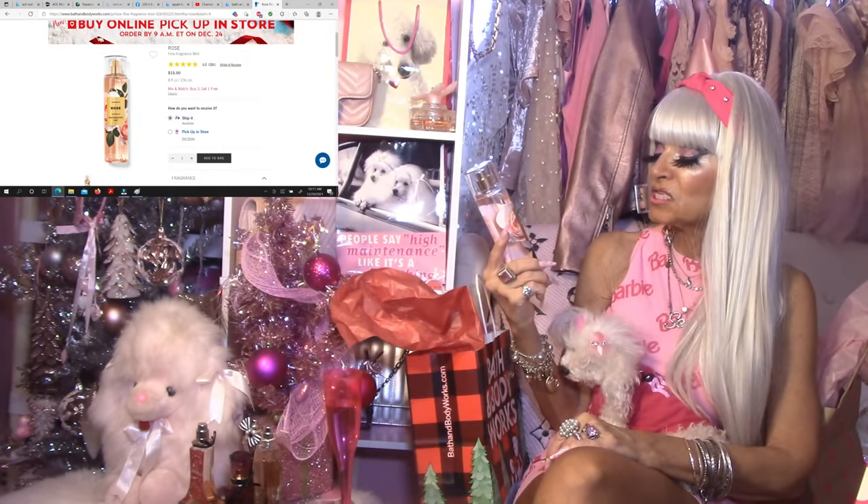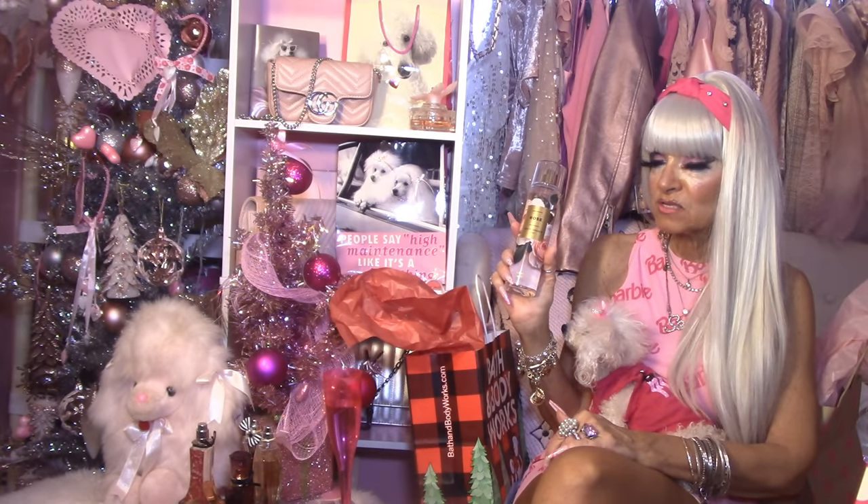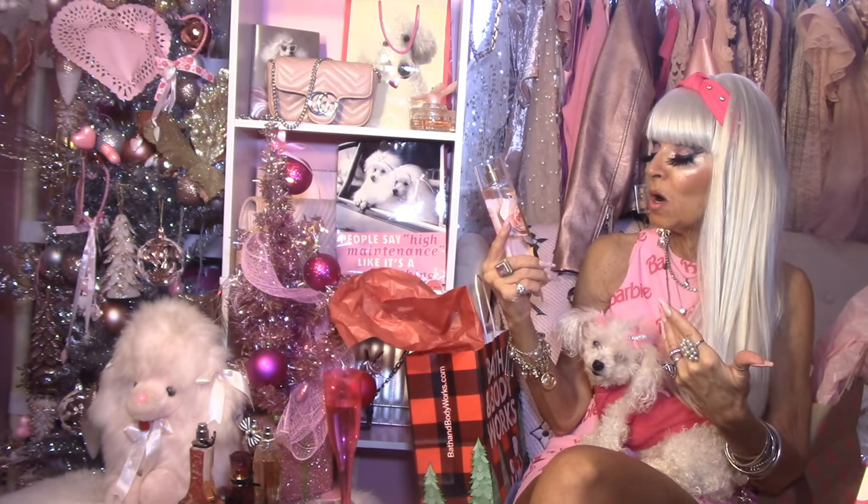This particular fragrance I just love — I absolutely adore it. This is the Rose Fine Fragrance Mist. This particular fragrance is very sultry. It has amber in it, and it's also musky. It's like a rose, spicy, musky fragrance, and it's sort of creamy as well.